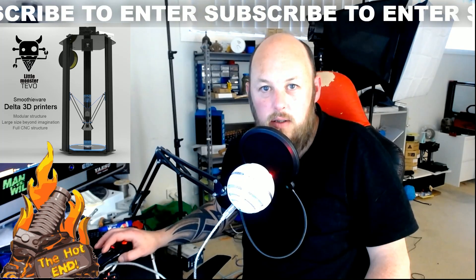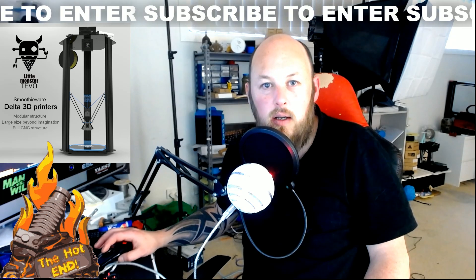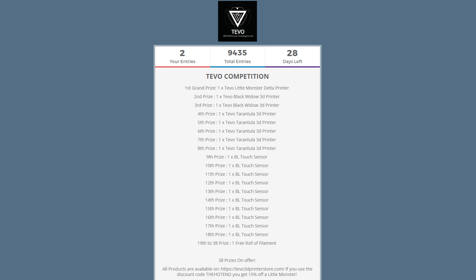Hi guys, Anthony here from The Hotend. Just a quick announcement of a contest that Tivo's just started. I believe this is the biggest contest ever to hit YouTube in regards to 3D printing.